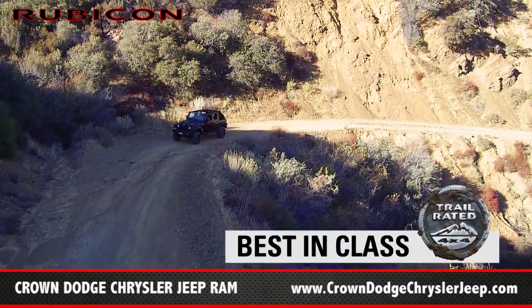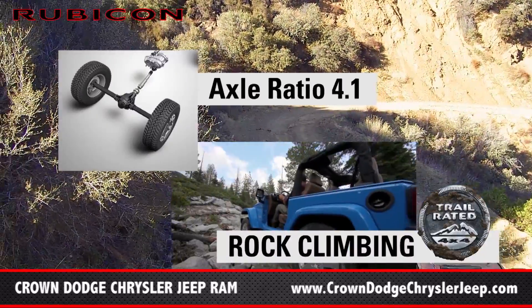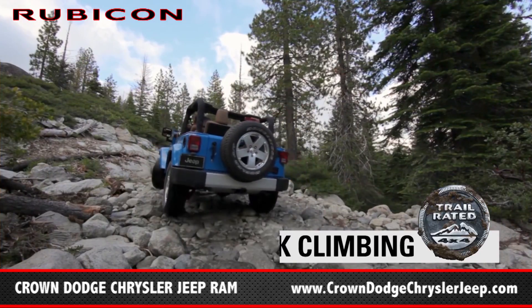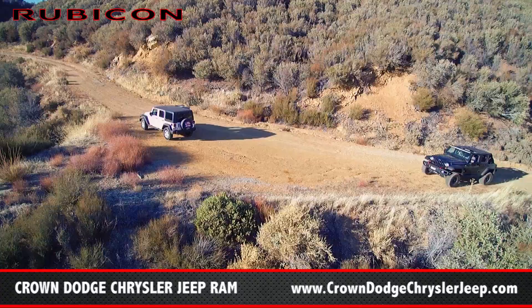So Darren, you know this is the best in class — it makes it go up to 3,500 pounds towing. It has axles of 4.1. 4.1 for the rock climbing? For the rock climbing, absolutely. This is like a spider — you can pretty much climb anywhere with this. Climbing rocks and doing all that stuff. In California, this is definitely the vehicle to have.